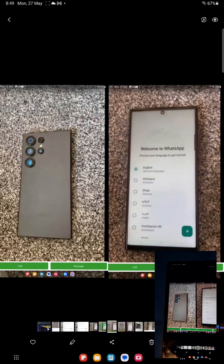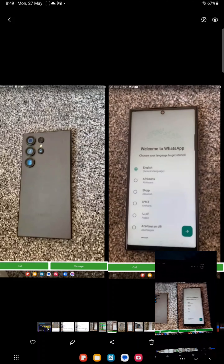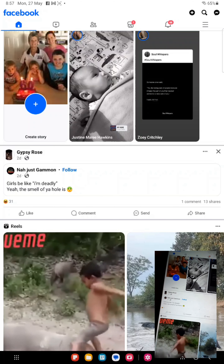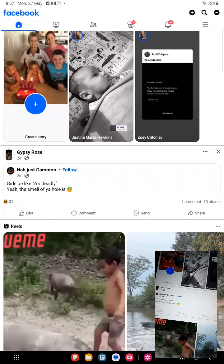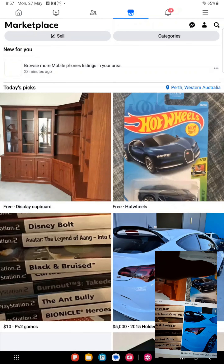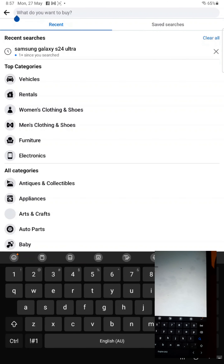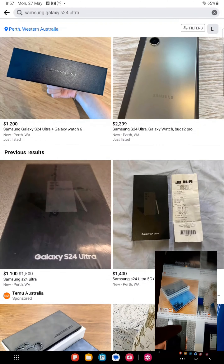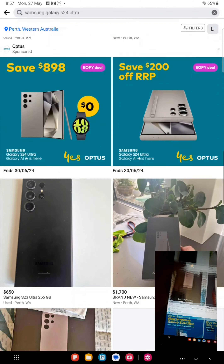How to spot a fake S24 Ultra — it's getting scary. When you hop onto Facebook it's literally scary. All you're gonna do is search Samsung Galaxy S24 Ultra, and it's already there. You can keep searching but you'll also find some fakes out there.